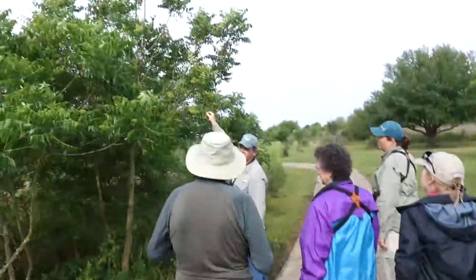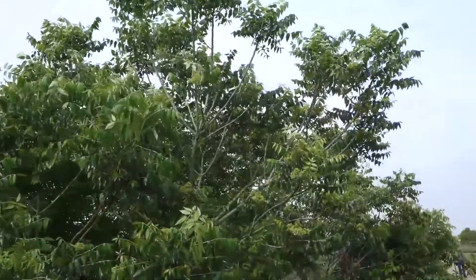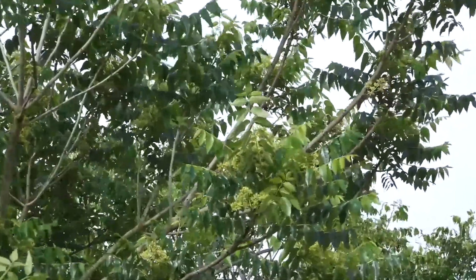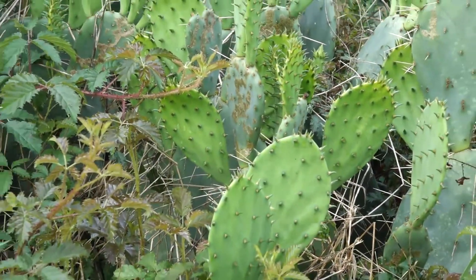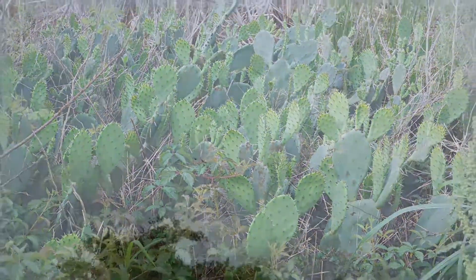It's in the citrus family, and the bees love these blooms. This is also the local host plant for the giant swallowtail. We're hearing black-bellied whistling ducks — I just don't see them. There they are, here they come — four black-bellied whistling ducks.